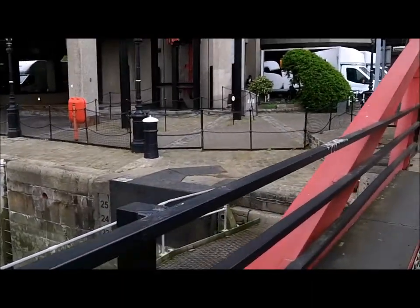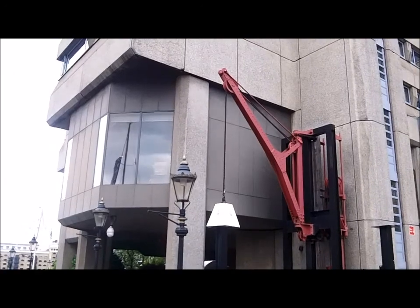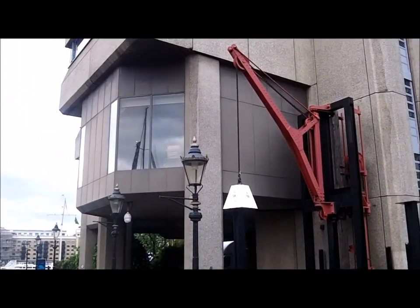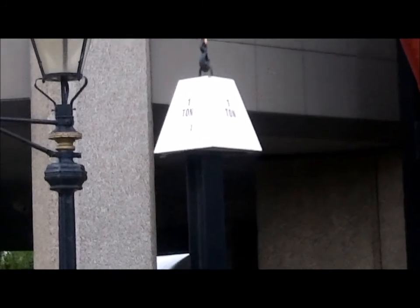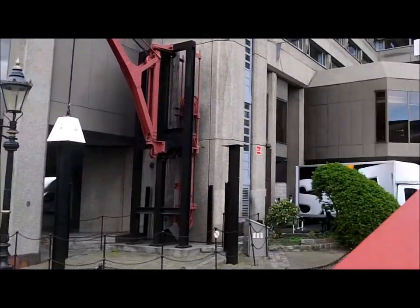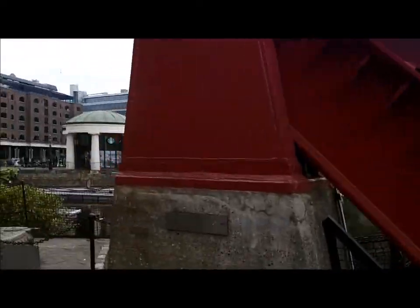St. Catherine's Dock — here's an old crane which no doubt was used in the period. It's got a one-tonne rating — I guess that's how they certified what it could carry, giving it a one-tonne weight to lift. Very cool, St. Catherine's Dock, and there's your history snippet for the day.